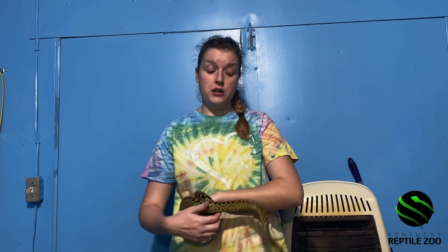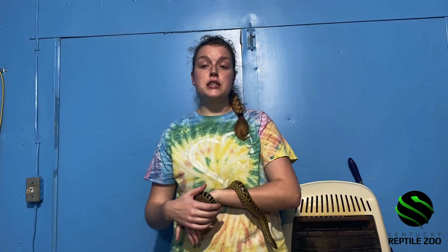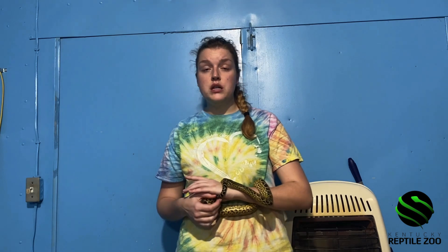Most reptiles prefer to reproduce sexually because it allows them a lot of genetic diversity in their populations. Asexual reproduction like parthenogenesis doesn't allow for the same amount of genetic diversity, so it's rarely used. It can be beneficial in the short term, but in the long term it does get rid of some of that genetic diversity present in sexual reproduction.